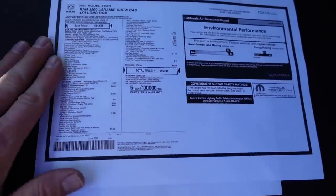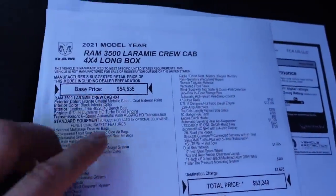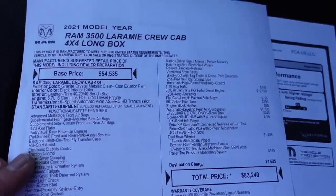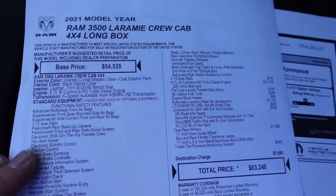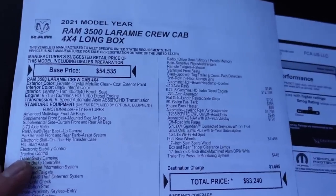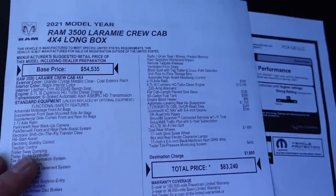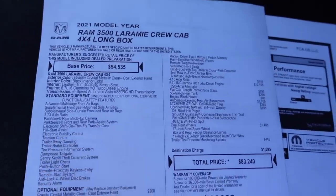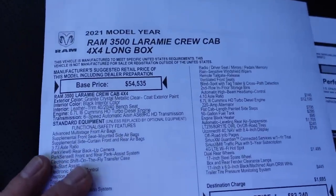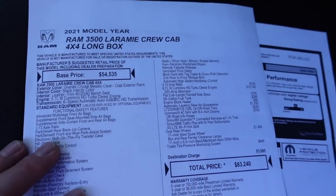Here's the full build sheet. I printed out an enlarged copy to make it show up better on video. This is the 2021 Ram 3500. I actually special ordered this in January of 2021 and took delivery in May of 2021 — a little over four months from start to finish. This is the 3500, the one-ton version of the Ram. It's the Laramie trim, which back in the day used to be the top trim, but now you've got the Longhorn and the Limited above it. You still get a lot of nice amenities with it.